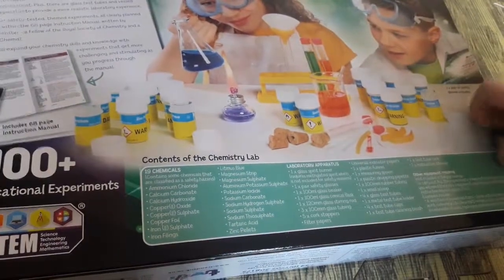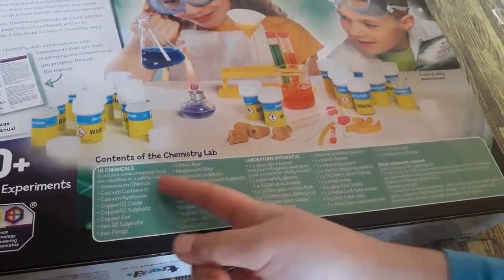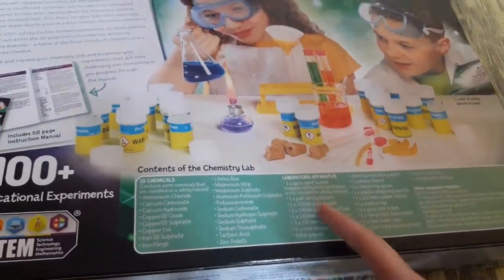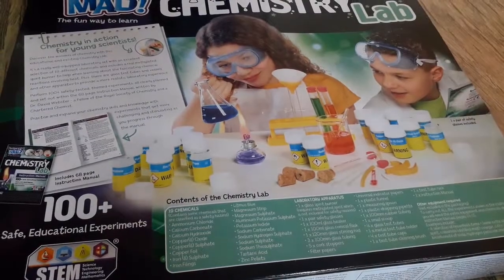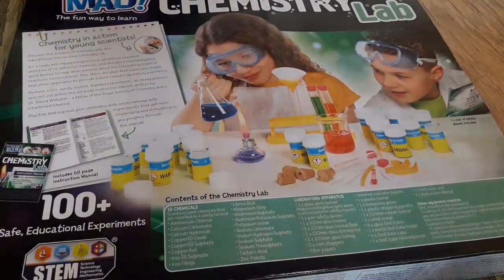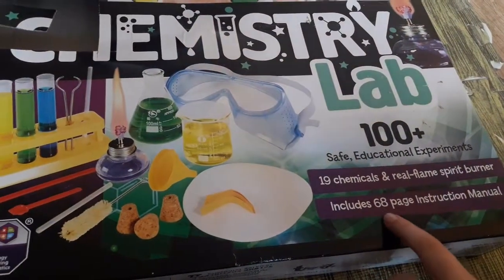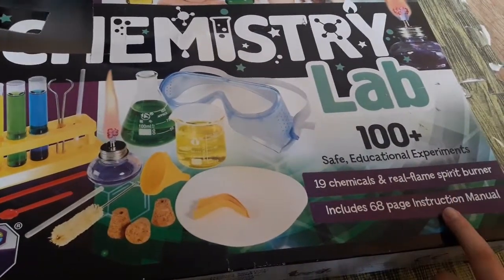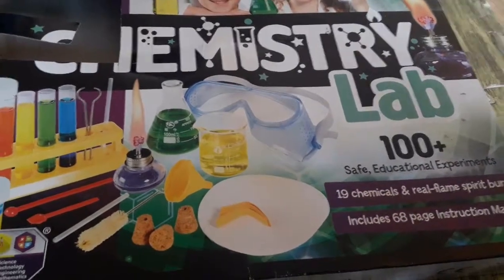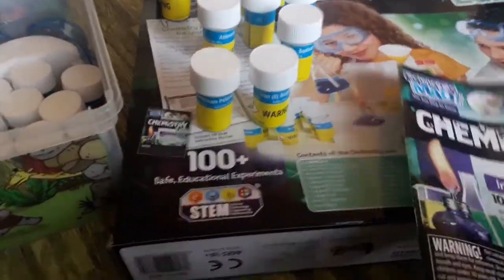There are 19 chemicals in it. Here is what it contains — the chemicals. It says it has only one pair of glasses, not two. And it includes a 68-page instruction manual. So I got the instruction manual here.